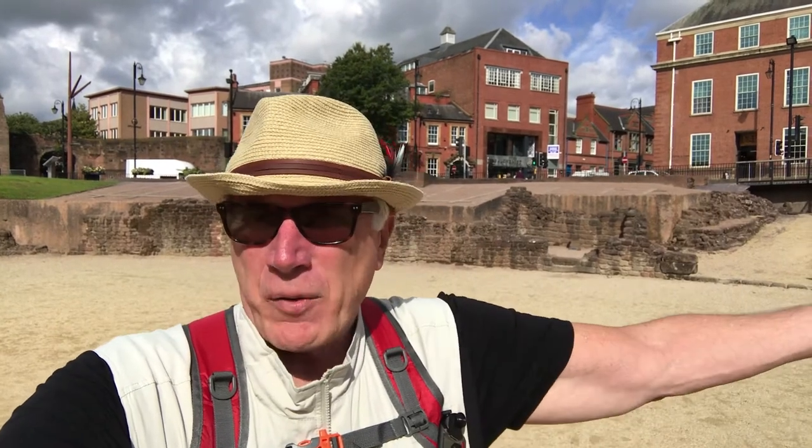Currently I'm in the center of the Chester Amphitheater, which by the way means 'double theater' — I never knew that. This was the largest amphitheater in England, and it really represented the supremacy of the Roman Empire. Right down here with the gladiators — Arnoldus Maximus!